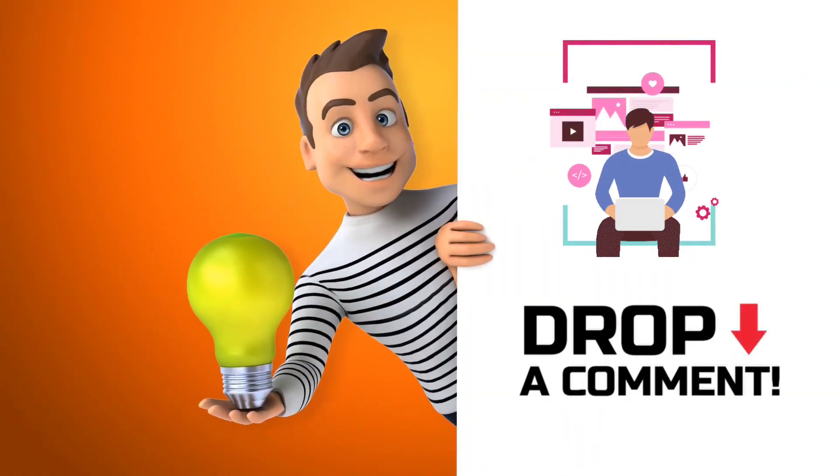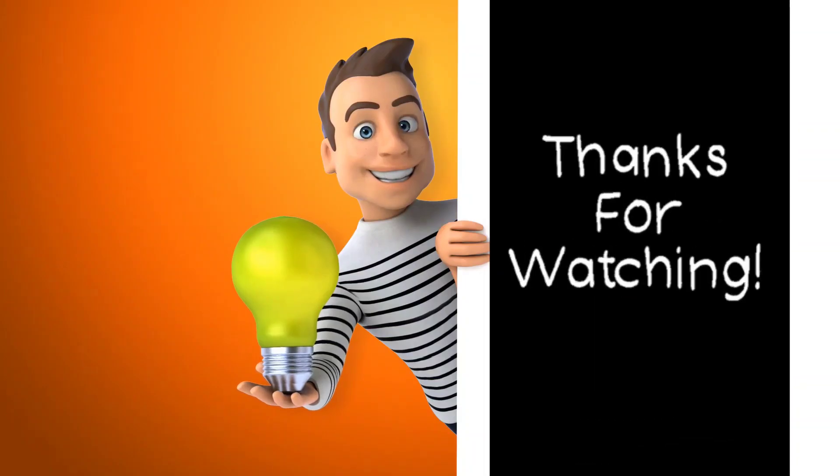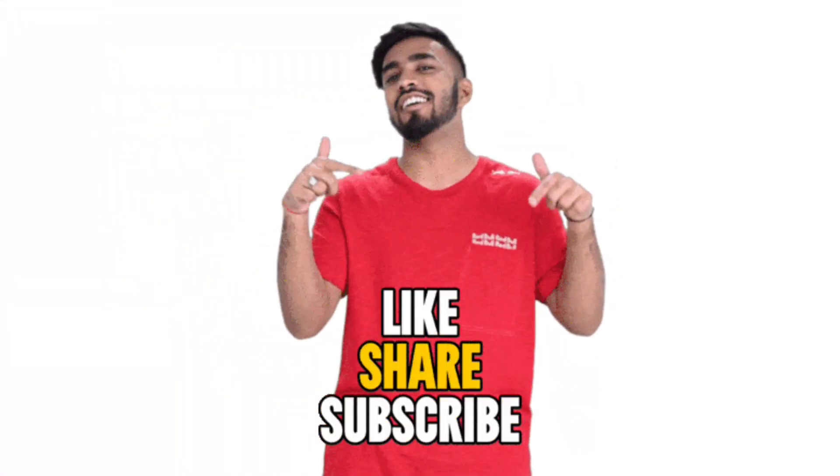If you have any questions or suggestions, please share them with us. Thanks for watching — please don't forget to like and share the video.